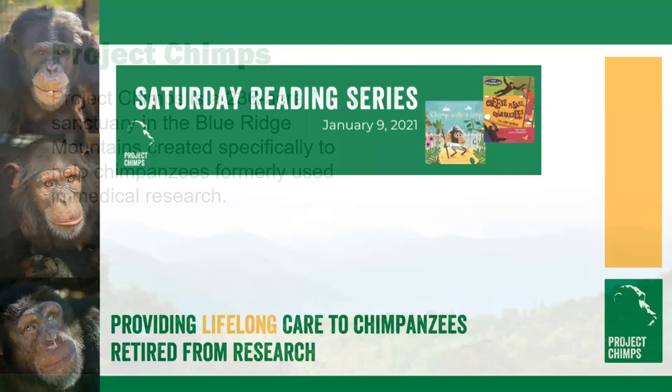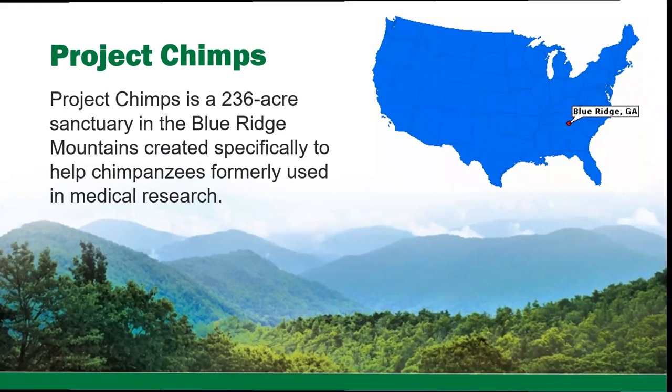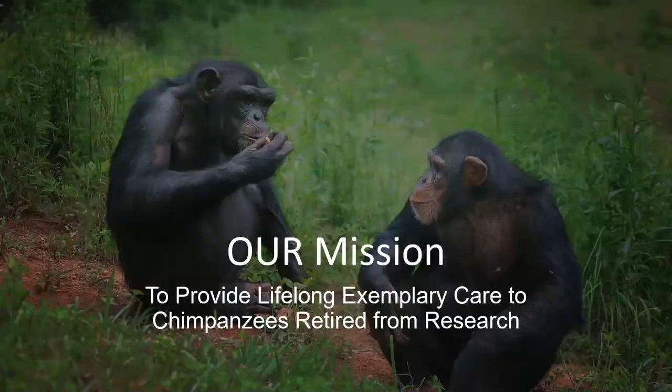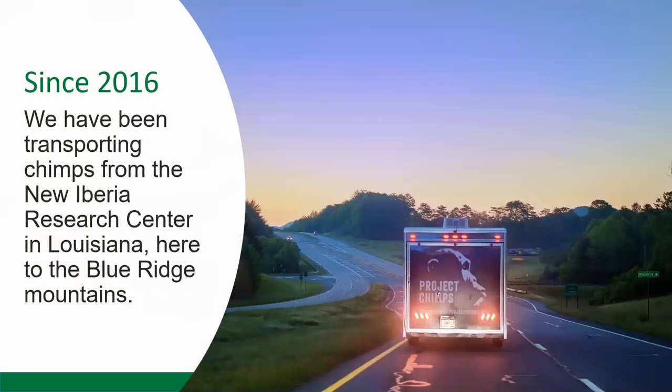Project Chimps is a 236-acre sanctuary in the Blue Ridge Mountains, created specifically to help chimpanzees formerly used in medical research. Our mission is to provide lifelong exemplary care to chimpanzees retired from research. Since 2016, we've been transporting chimps from the New Iberia Research Center in Louisiana here to the Blue Ridge Mountains.